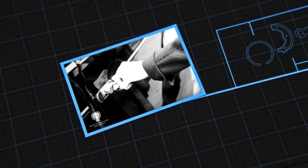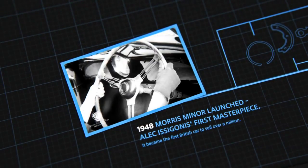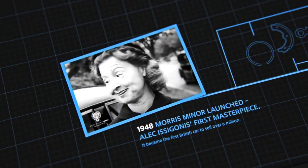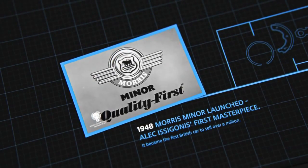Our Minor takes all the family and our luggage in comfort. It's very economical too — it's a Morris. And that means it's quality built to last.